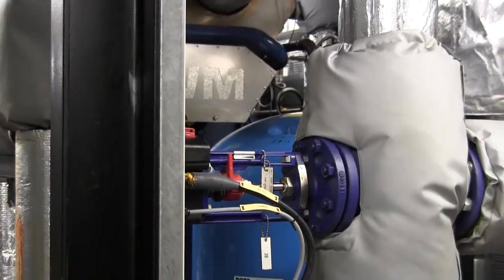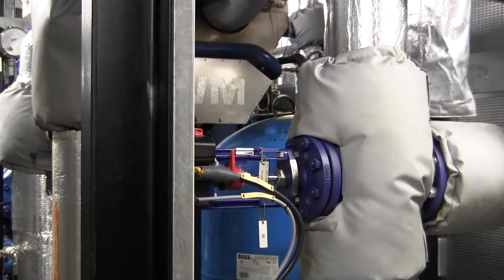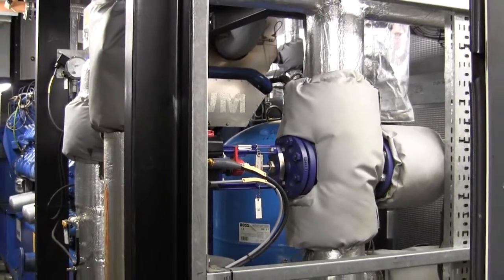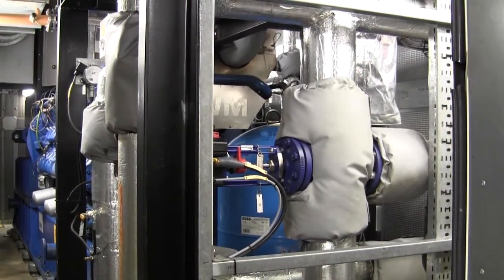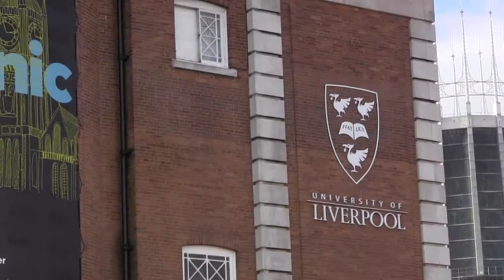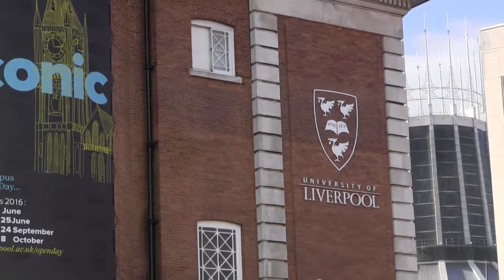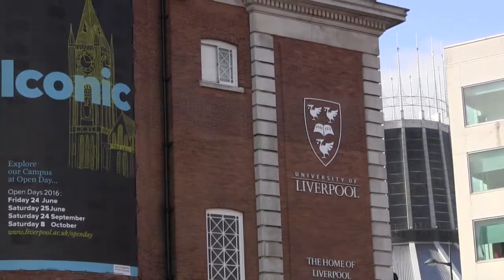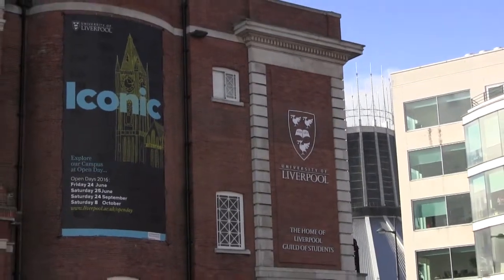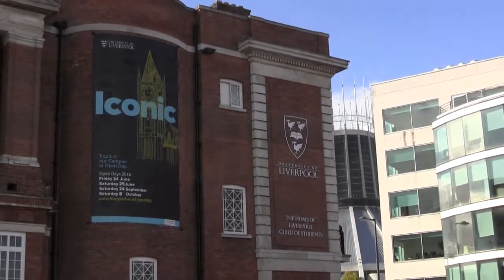This exciting extension to the university's award-winning heating infrastructure project — an energy centre which came online in 2009 and also houses a 3.5 megawatt combined heat and power engine — will mean that the university will be almost self-sufficient in electrical generation, and using the waste heat from this process will provide heating and hot water facilities to almost all of the buildings on the main campus.